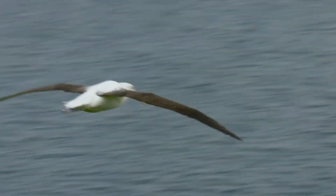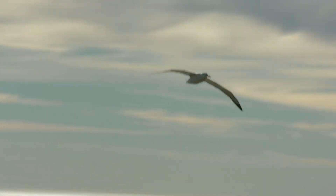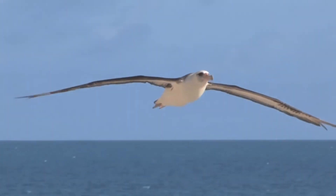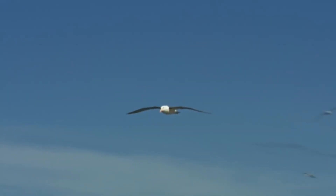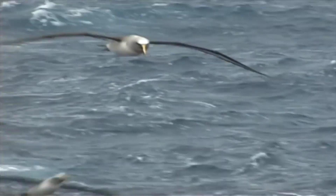During flight, the albatross can control its brain hemispheres, allowing it to nap and stay in the air without falling or colliding with others. Albatrosses usually fly at a height of no more than 49 feet above the water, making it relatively easy for them to spot prey.